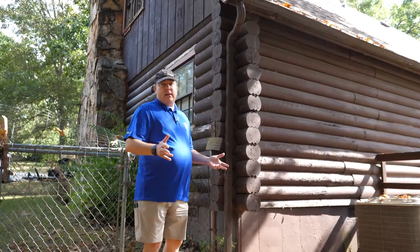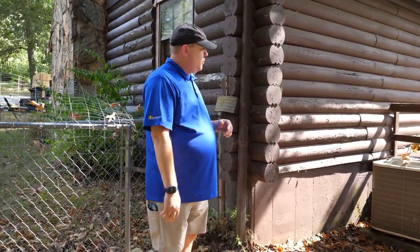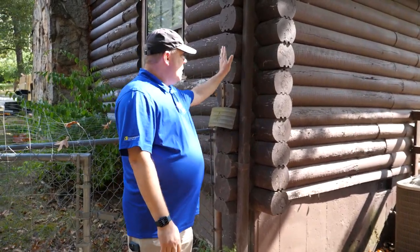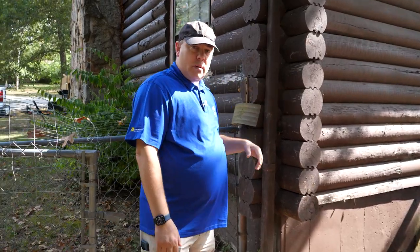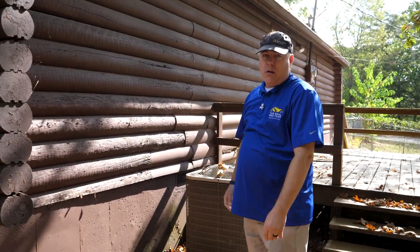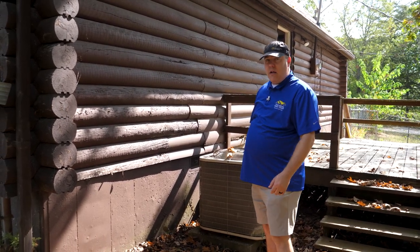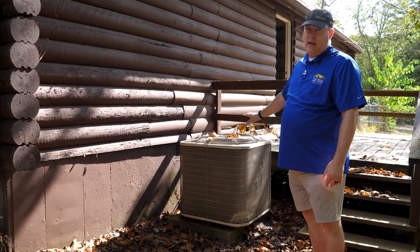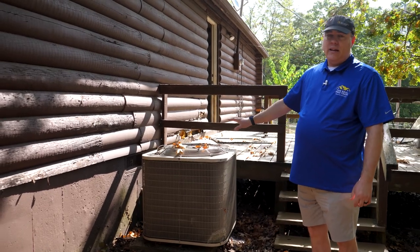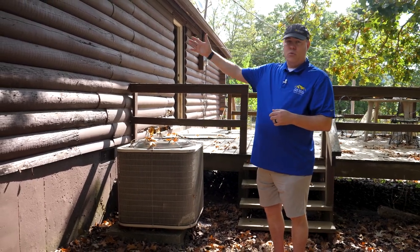One of the cool things about this project is this is a real log cabin. However, it's a log cabin that hasn't been well taken care of over the years. You can see we've got some wood issues. We're going to keep the log ends and that look, but we're going to be overlaying the damaged materials with LP Smart Siding — a more modern refresh and update. We're also going to be replacing the HVAC, but we are doing this in the time of COVID, so a new HVAC is going to be delayed several weeks. We're going to work on the exterior first and then move inside.